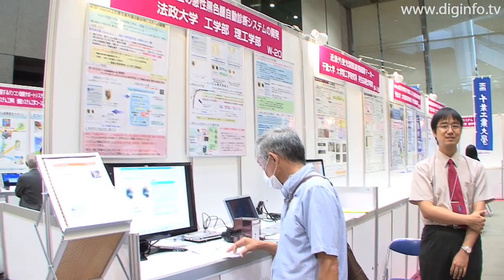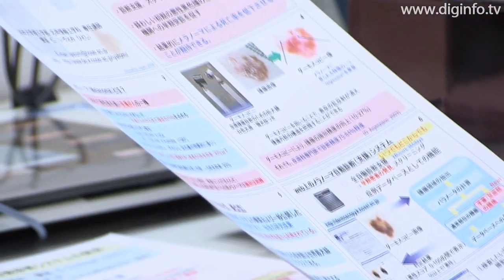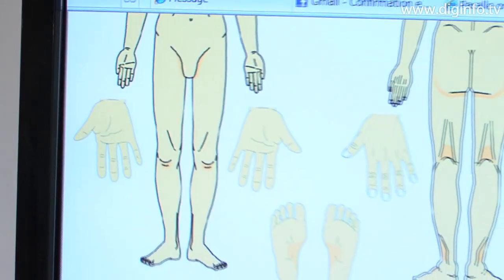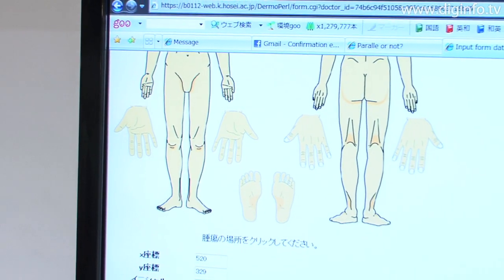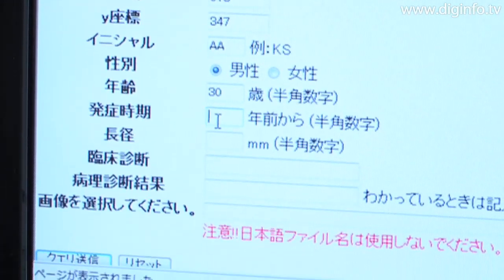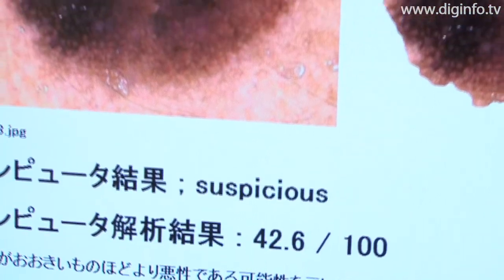Professor Yatomi, in the Department of Applied Informatics at Hosei University, has developed technology for automatically detecting the type of skin cancer called malignant melanoma. At Innovation Japan 2009, he exhibited a system for diagnosing photos of suspicious skin tissue via the internet.